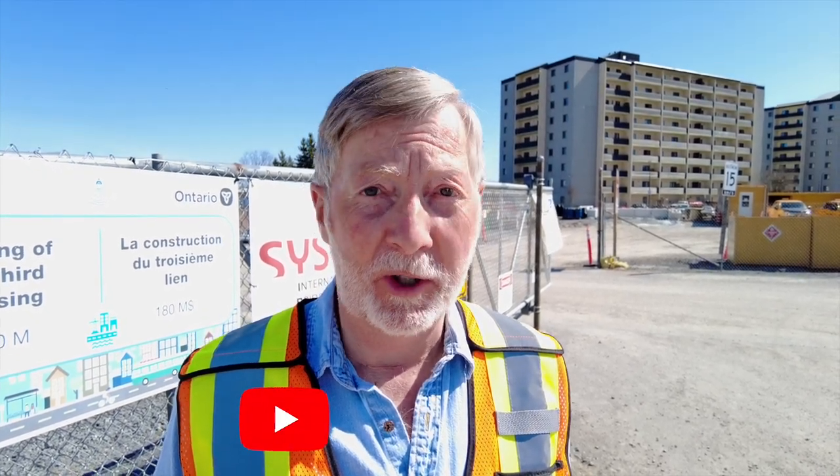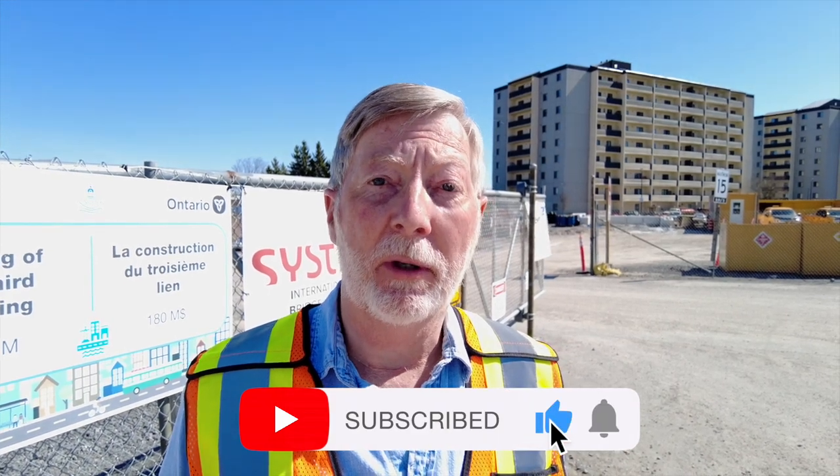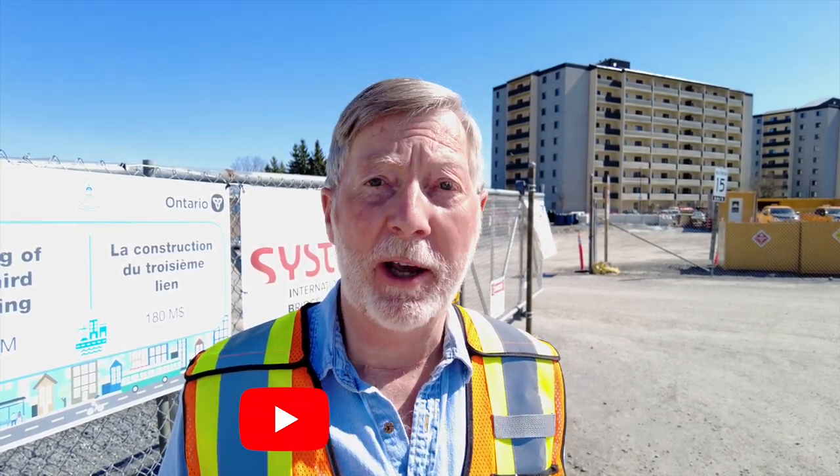I found that pretty interesting and informative — I hope you did too. Remember, there'll be a regular update on April 14th, and if you like this, be sure and say so below. And if you want to make sure you get all the updates, hit the notification bell and subscribe to the channel. Take care. Bye now.